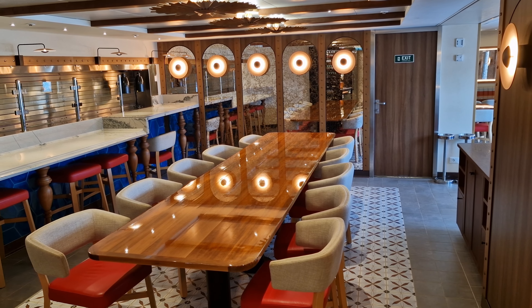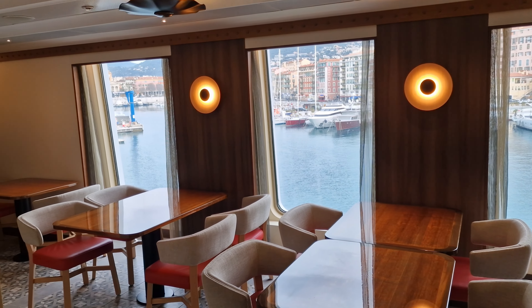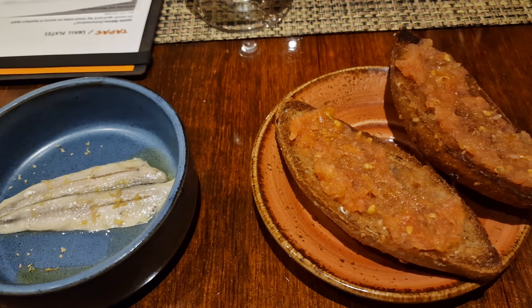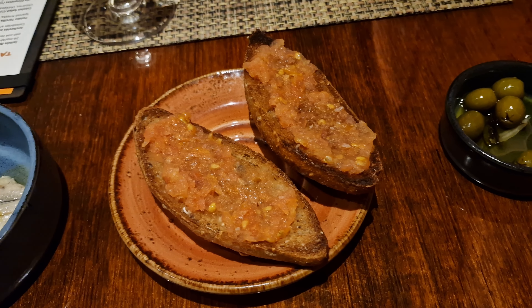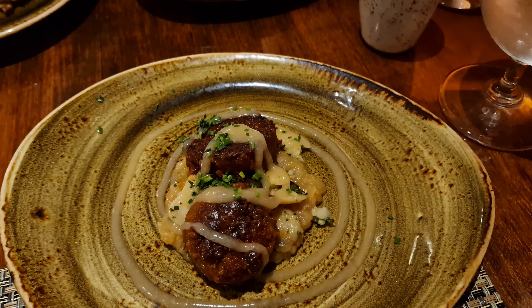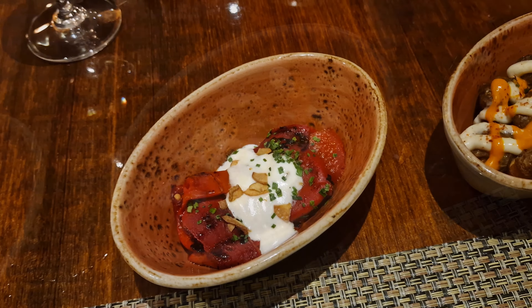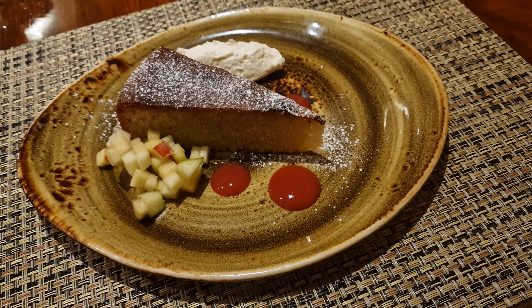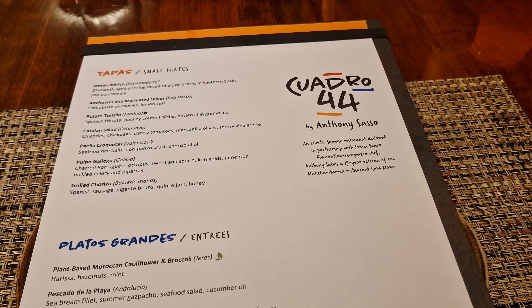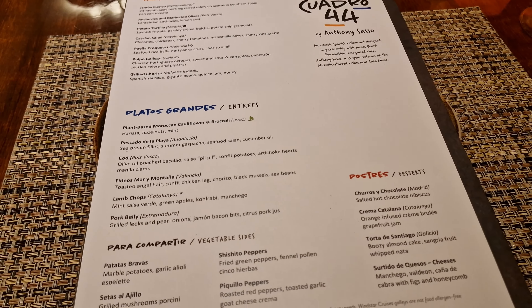Moving up to Deck 6, situated just off from the atrium, is Quadro 44, an inclusive speciality restaurant which was added to Star Legend during her refit. This restaurant was created in partnership with Anthony Sasso and showcases cuisine originating from the coastal regions of Spain. Your meal starts with a selection of tasting plates as you peruse the menu, whereas the starters are tapas style, with each choice being as tasty as the next. The main courses all sounded really good and we were really impressed with the selection. My lamb dish tasted incredible, and our desserts were light but just as impressive, especially when finished off with a nice cappuccino. Quadro 44 shaped up to be our favourite restaurant on board, and I can't recommend it enough. Although classed as a speciality restaurant, all of these are included on Windstar, so you might as well give it a go.